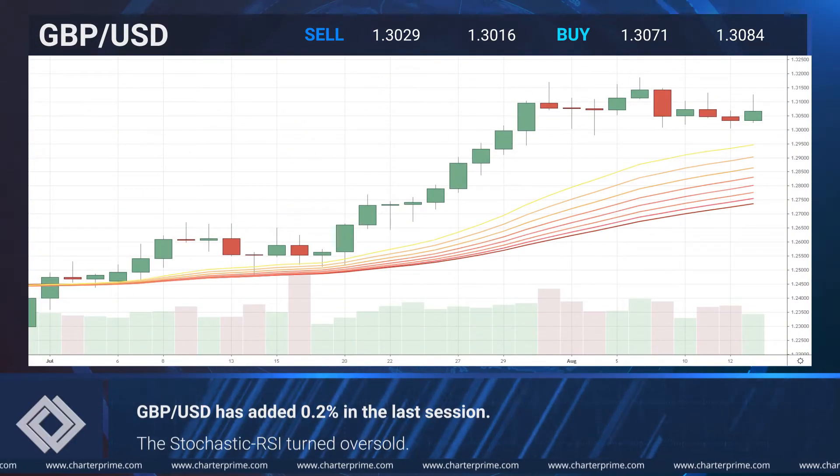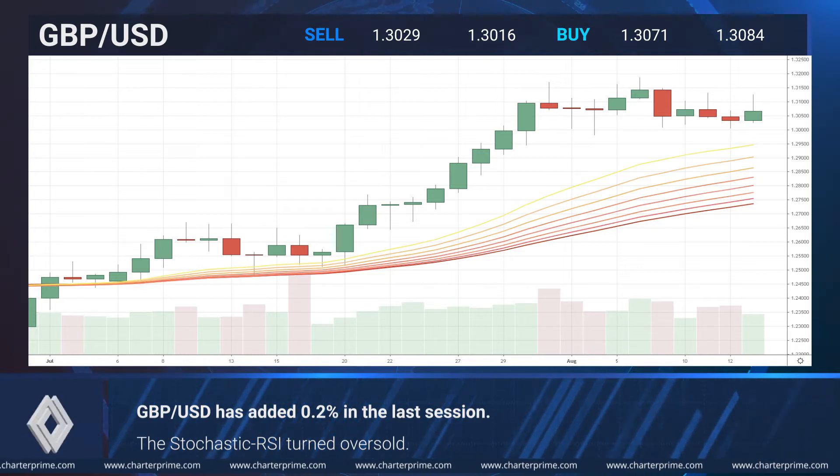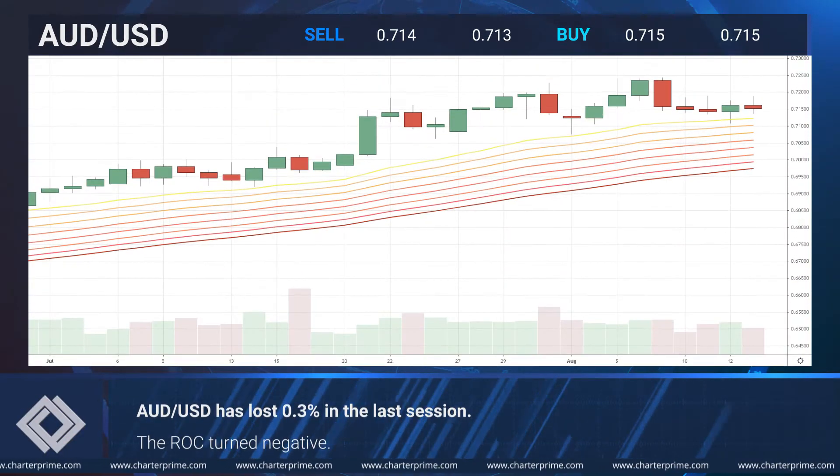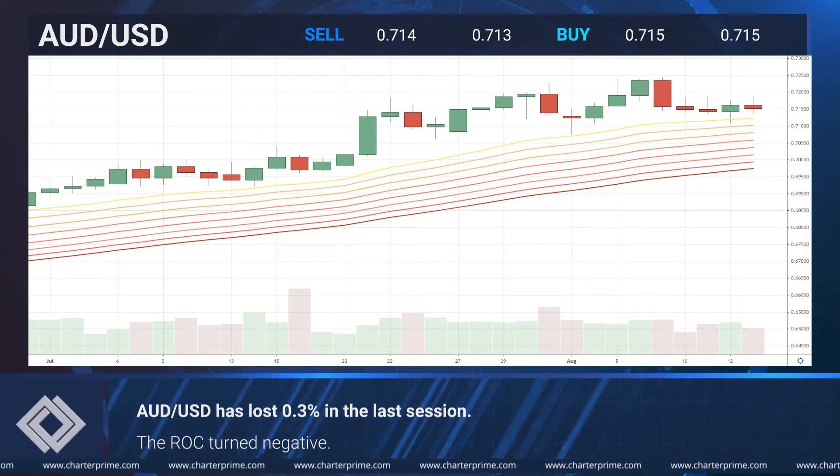The sterling dollar pair has added 0.2% in the last session. The Stochastic RSI transitioned into oversold territory. The Aussie dollar pair has lost 0.3% in the last session. The ROC has sunk into the negative area.